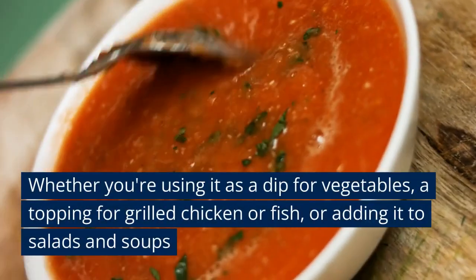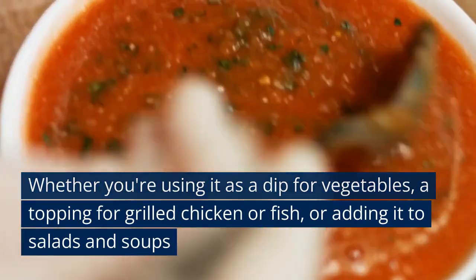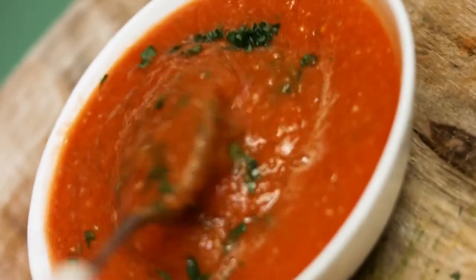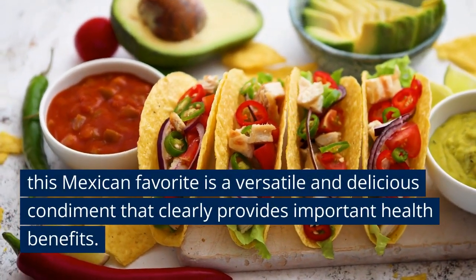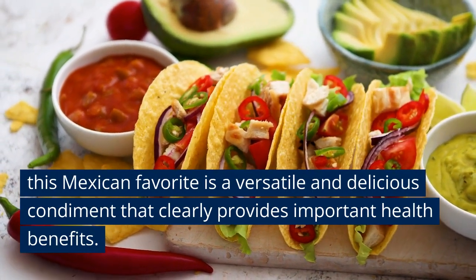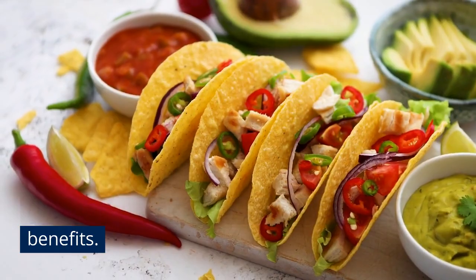So whether you're using it as a dip for veggies, a topping for grilled chicken, fish, or tacos, or adding it to salads and soups, this Mexican favorite is a versatile and delicious condiment that clearly provides important health benefits. So eat up — there you have it: the seven reasons to eat more salsa.